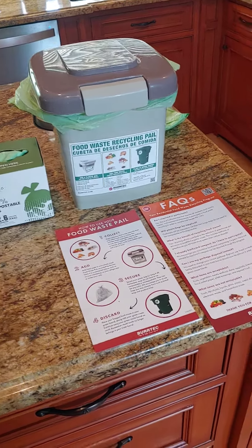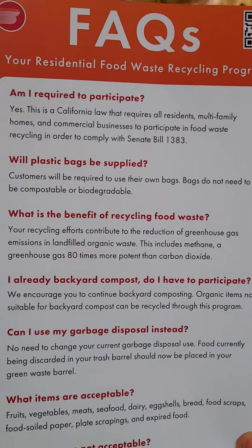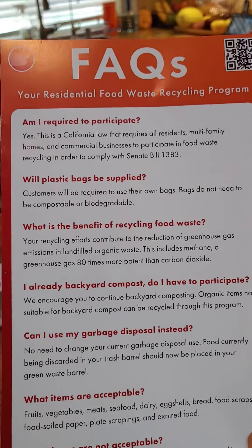I opened it up and all this information was inside. This is to be compliant with Senate Bill 1383, and also to cut greenhouse gases and to be kinder to the planet.